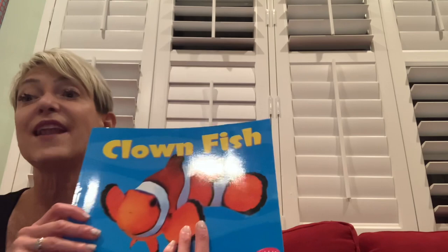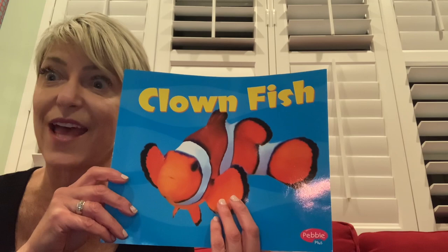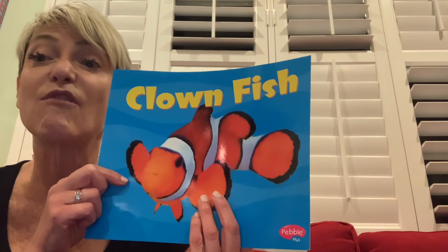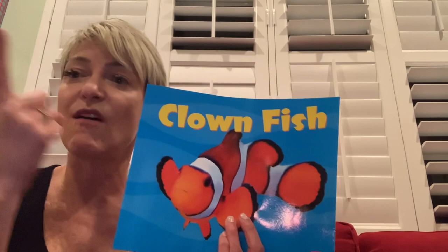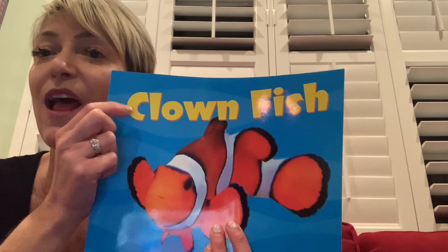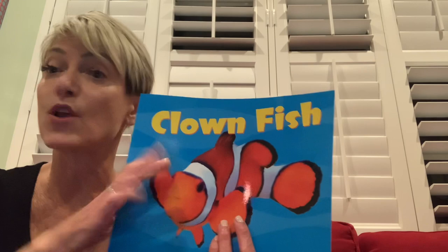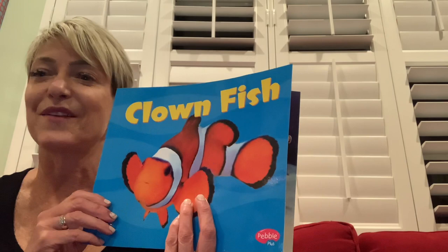Hi everyone, it's Miss Becky from Miss Becky's Musical Stories, and today we have another book that is going to teach us something. I wonder if you can guess by looking at the cover what it's going to teach us about. The name of this fish is clown fish — that's our title: Clown Fish. The pictures in this book are real photographs — actual photographs taken with a camera, not painted or drawn. So let's listen and learn about clown fish.